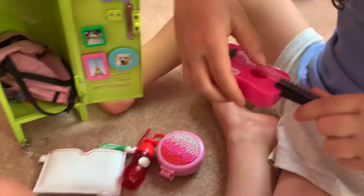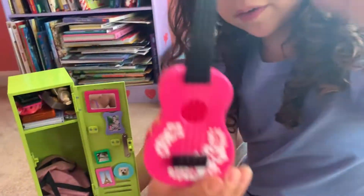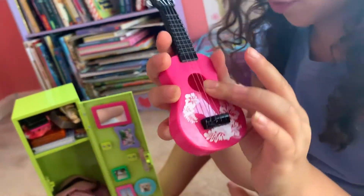So next, for her music class, I have her guitar. It doesn't really work. It's like a beach kind — it's her guitar for her music class.